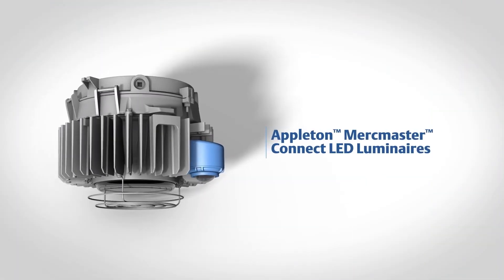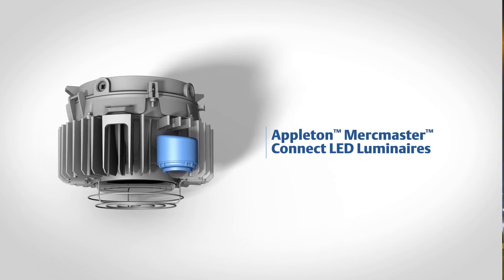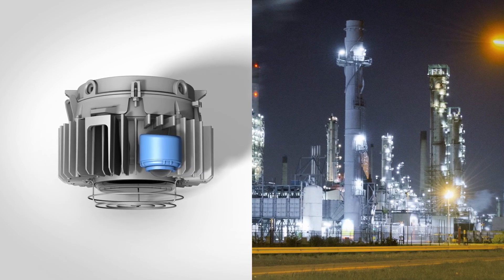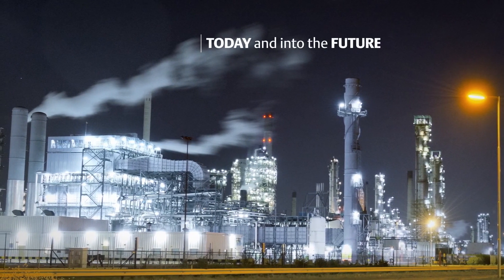Emerson's WirelessHART leadership and innovation creates a new way forward for sustainability with the Appleton MercMaster Connect LED luminaires and PlantWeb Insight connected lighting application. We are committed to meeting your lighting needs both today and into the future.